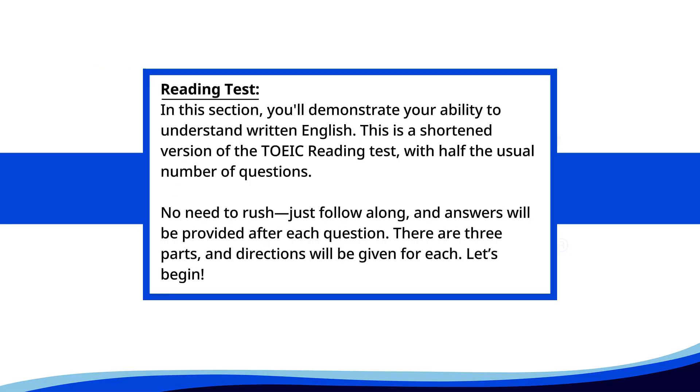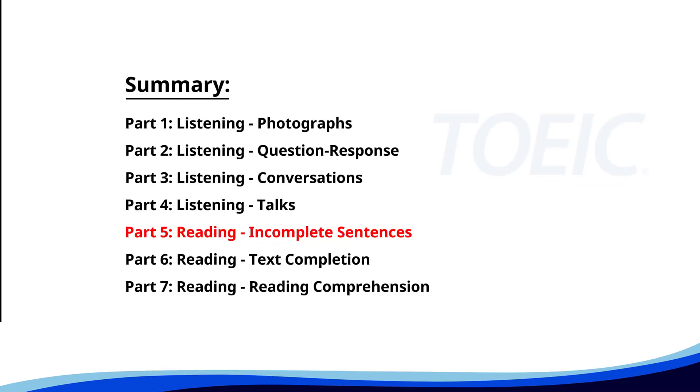Reading test. In this section, you'll demonstrate your ability to understand written English. This is a shortened version of the TOEIC reading test with half the usual number of questions. No need to rush, just follow along, and answers will be provided after each question. There are three parts, and directions will be given for each. Let's begin. Time for the reading section. Let's start with Part 5: Incomplete Sentences. Fill in the blanks with the correct words.